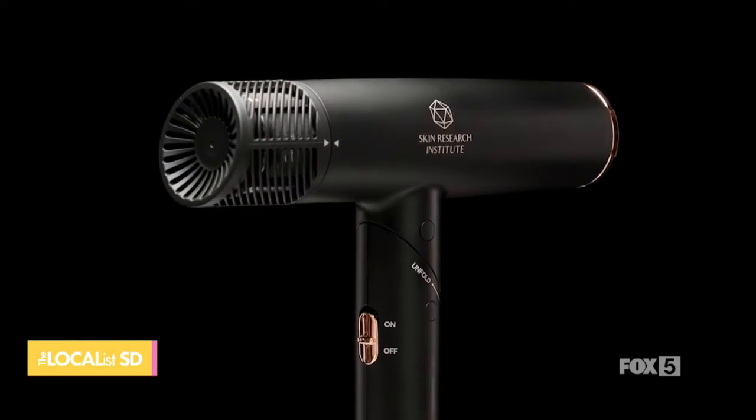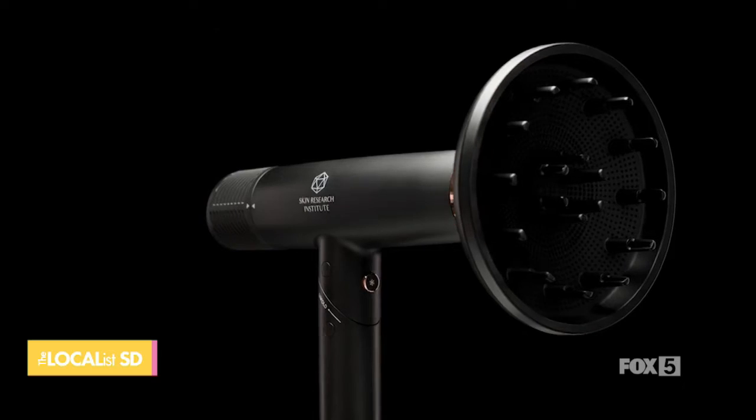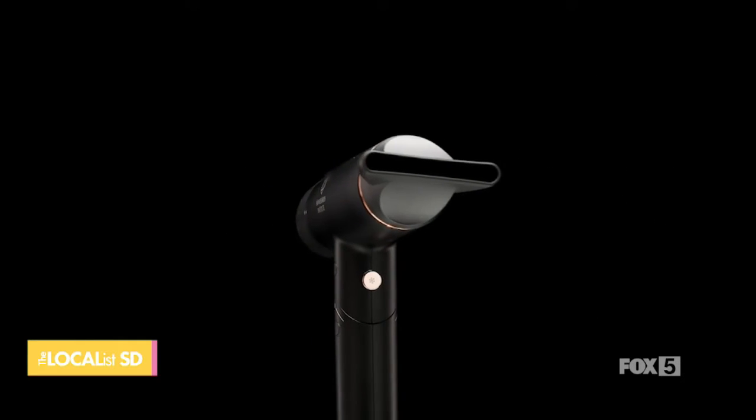Blow dryers typically come with a lot of different attachments, and that's the case here as well. It comes with three attachments: a diffuser, and two nozzle attachments — a small and a large. Everything is magnetic and just clicks on so easily. You can get those hard-to-reach baby hairs with the small one, and if you've got a lot of hair, you can use the larger one.